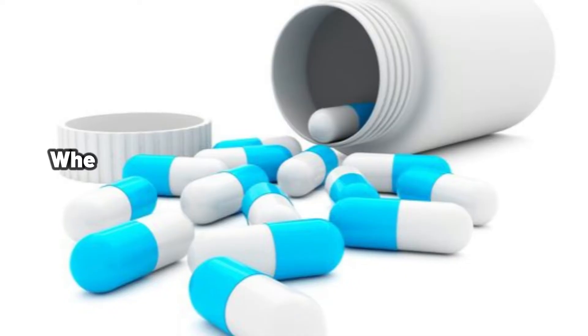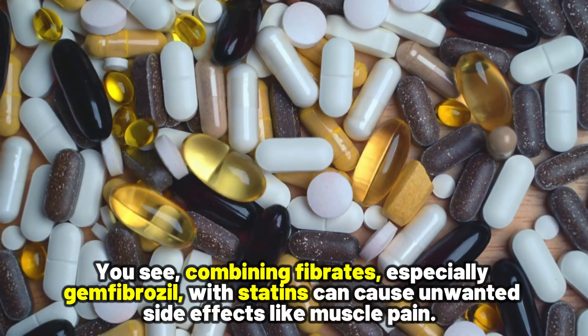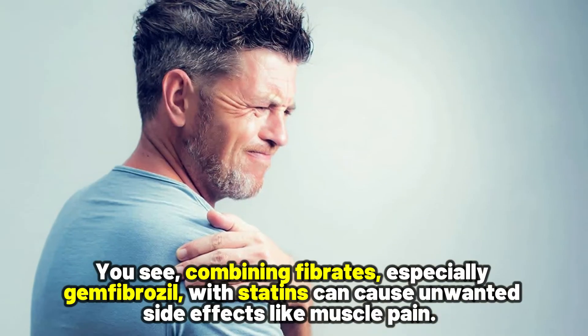Here is a bonus point: when you are taking fibrates, it is better to avoid taking them together with statins. Combining fibrates — especially gemfibrozil — with statins can cause unwanted side effects like muscle pain.